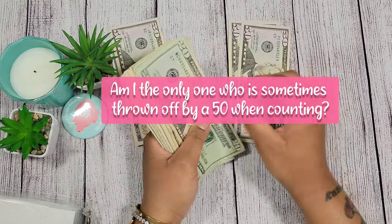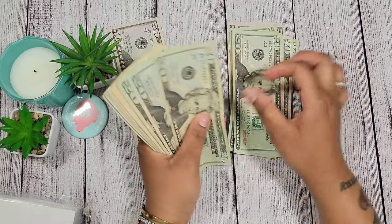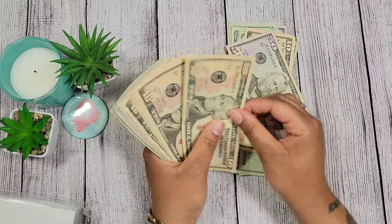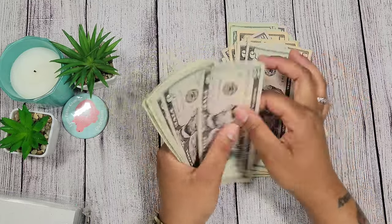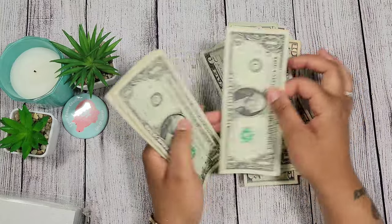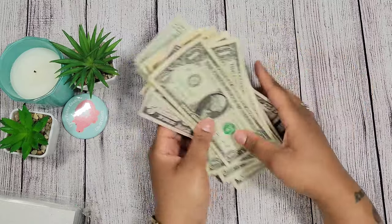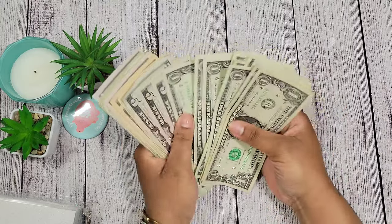Counting the money: 100, 200, 300, 400 — and 20, 40, 50 — 450 — and 10, 20, 30, 40, 50, 60, 65, 70, 75, 80, 85, 86, 87, 88, 89, 90, 91, 92, 93, 94, 95, 96, 97, 98, 99, 500. Perfect — we have five hundred dollars here. Now I'm going to fix the money so we can start cash stuffing.